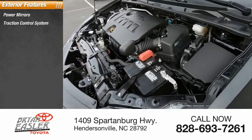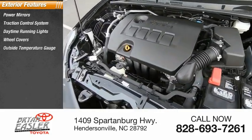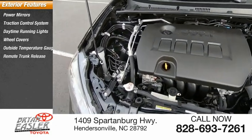Power mirrors, traction control system, daytime running lights, wheel covers, outside temperature gauge, remote trunk release.